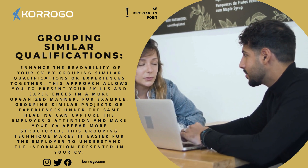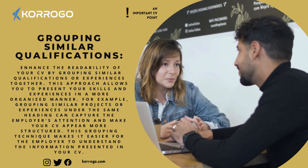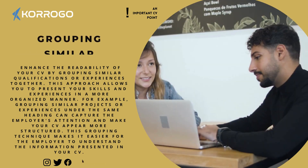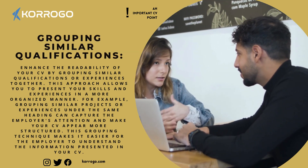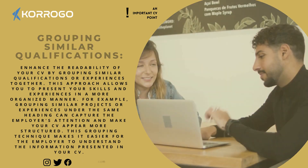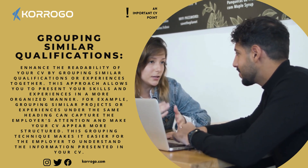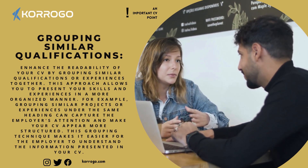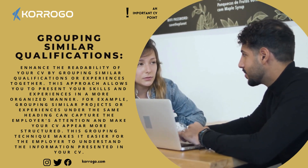Grouping similar qualifications. Enhance the readability of your CV by grouping similar qualifications or experiences together. This approach allows you to present your skills and experiences in a more organized manner. For example, grouping similar projects or experiences under the same heading can capture the employer's attention and make your CV appear more structured, making it easier for the employer to understand the information presented.